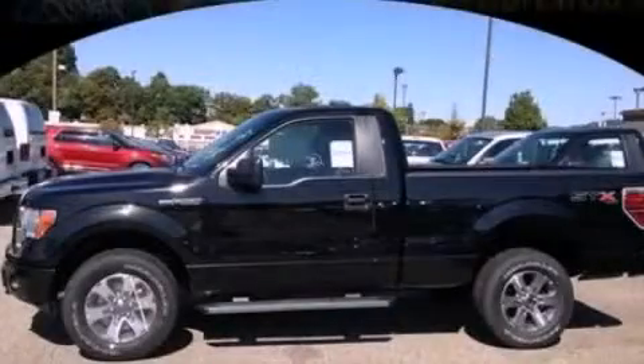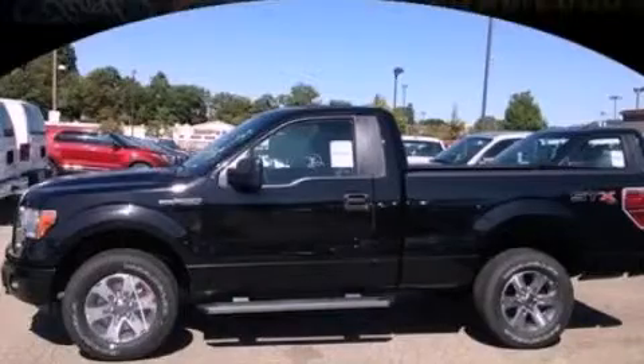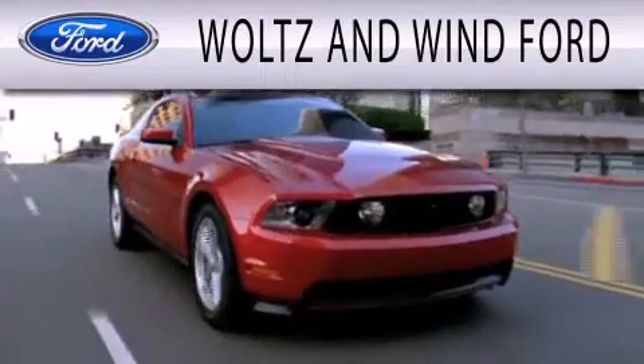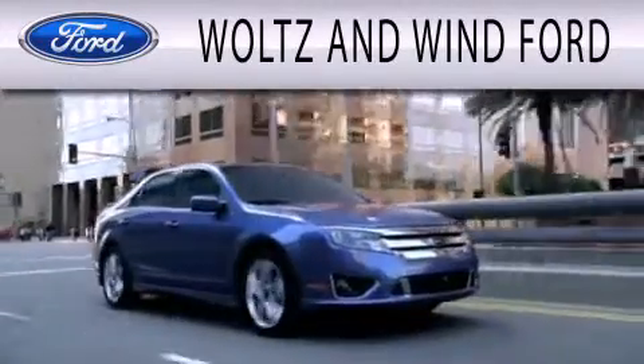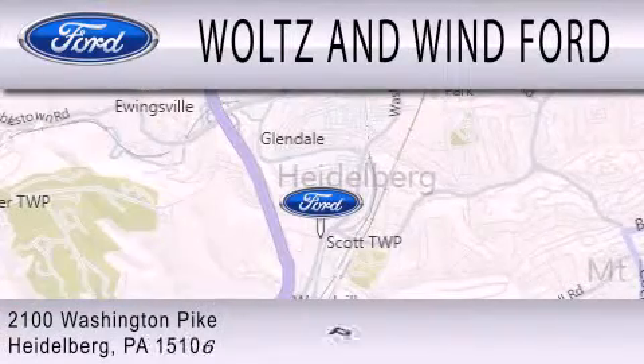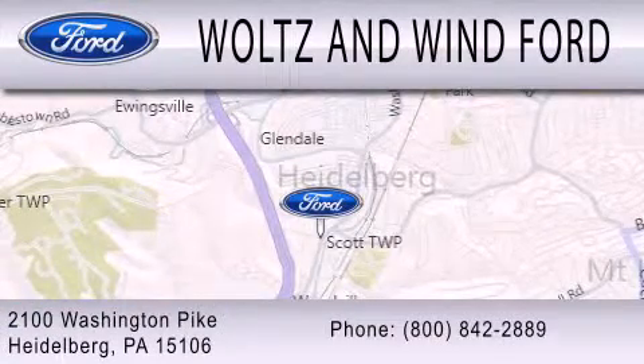We invite you to contact us today to learn more about this vehicle. Waltz & Wynn Ford is dedicated to doing everything possible to ensure that the experience you have selecting your next vehicle is as pleasant as possible. We are located at 2100 Washington Pike in Heidelberg.